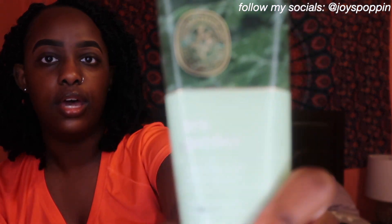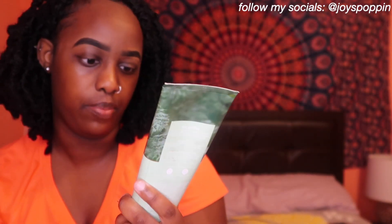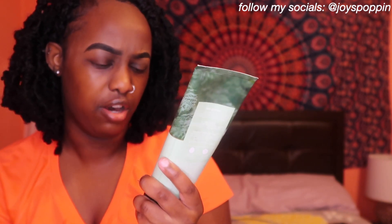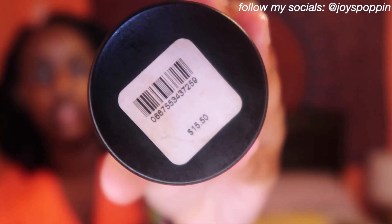The last thing I have is from Bath and Body Works — the Zen Garden Eucalyptus lotion. It has notes of mimosa, pink pepper, ylang-ylang, and they have meanings to each ingredient. I don't really use it that much, but it smells SO good. Y'all definitely need to go to Bath and Body Works and smell this one.